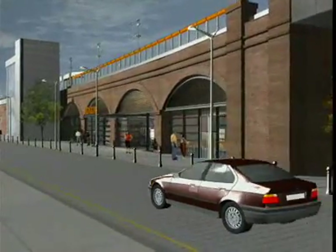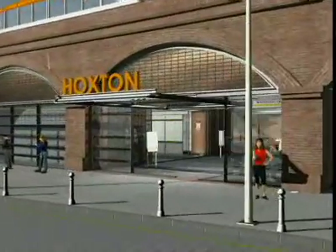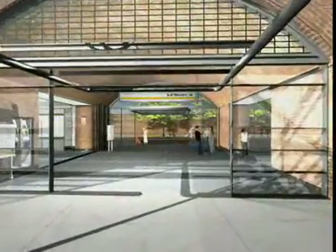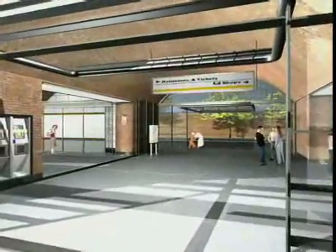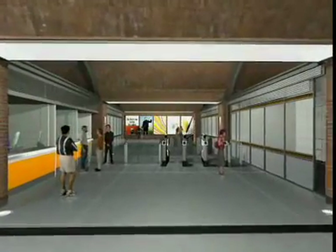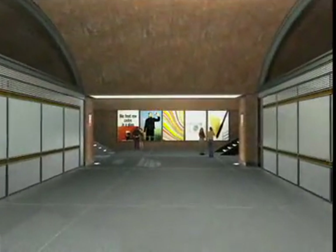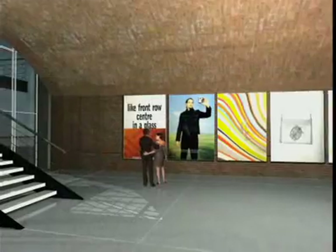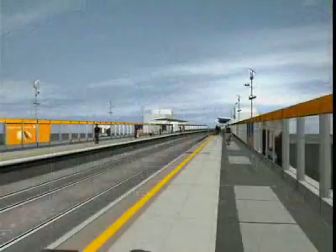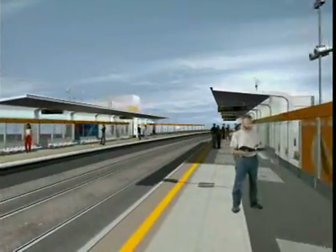Each station will be fully compliant and has been designed to be similar in look and feel to those in service on the Docklands Light Railway. Significant enabling works will be completed along the Kingsland Viaduct before June 2006: 21 bridges will be replaced or refurbished and the viaduct will be waterproofed.